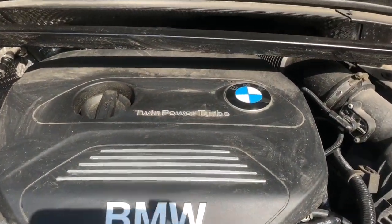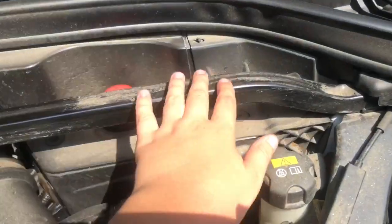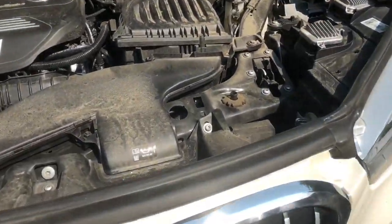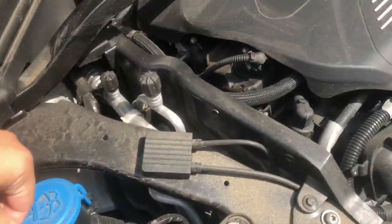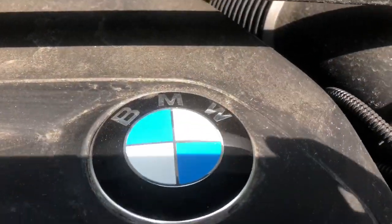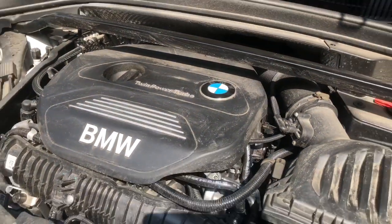The hood opens extremely easily, and now you can gaze at the glorious twin power turbo engine — 228 horsepower. Even though it says twin power turbo, it's actually only a single turbo; that's just BMW's name for it. It has a nice crossbar tying the front suspension together, and the intake is directly next to the engine. Windshield washer fluid is on the left of the engine, oil is directly on top, and it has a nice little BMW badge to remind you what you're driving. The engine shares many similarities with Mini Cooper engines, because BMW owns Mini.